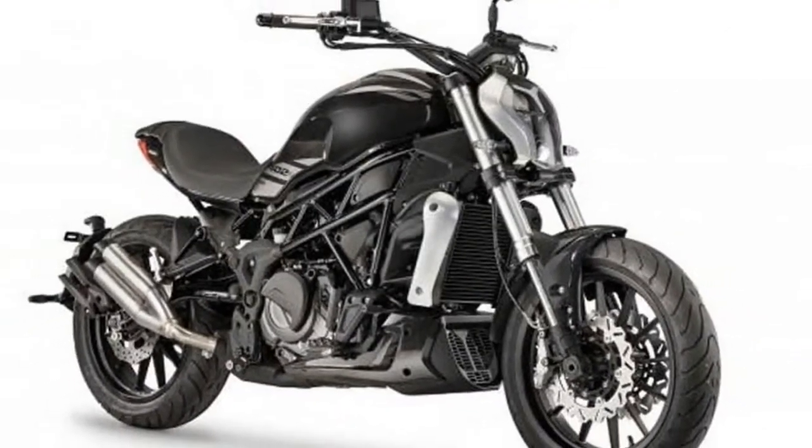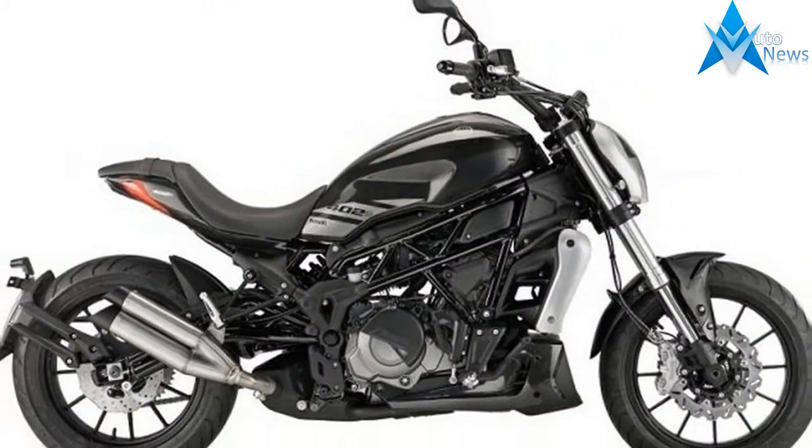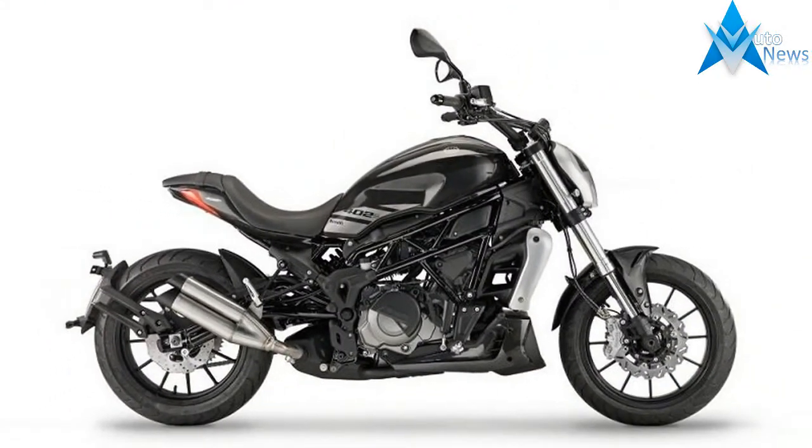The 2018 Benelli 402S City Cruiser comes in with a modern design that is strikingly similar to the Ducati Diavel. It boasts of smooth performance and superior quality riding with advanced features and a highly efficient engine.